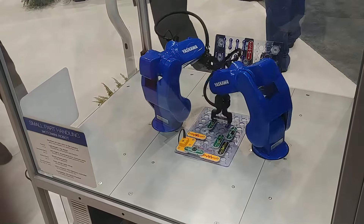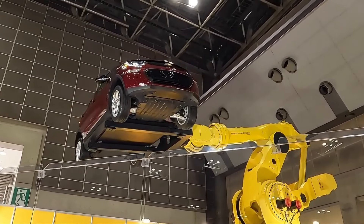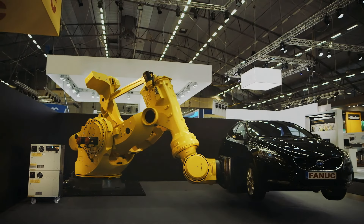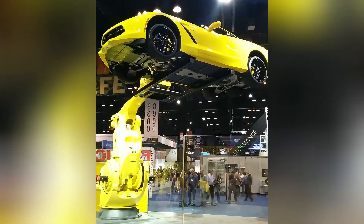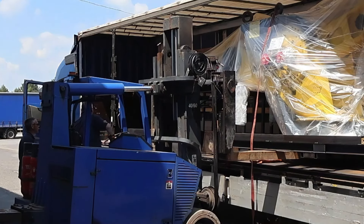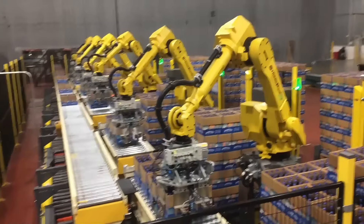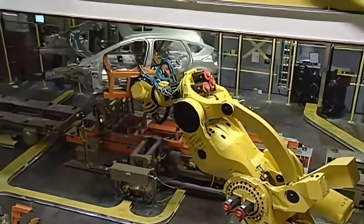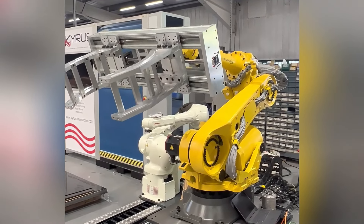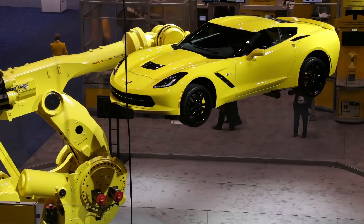If you think robots are only for handling small parts on an assembly line, you've seriously underestimated the FANUC M2000IA. This Japanese-made industrial robot is far from an ordinary mechanical arm. It can lift 2.3 tons — equivalent to the weight of five cows. Standing 6.2 meters tall and weighing 3.2 tons, its movements are as agile as a martial artist. Whether in automotive manufacturing or heavy industry, it's a top-notch assistant, performing the most demanding tasks with precision and speed. Watching it work might remind you of Bumblebee from Transformers going to work.